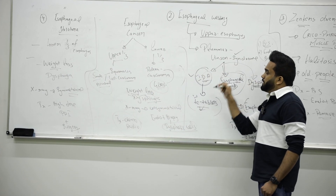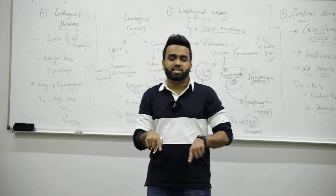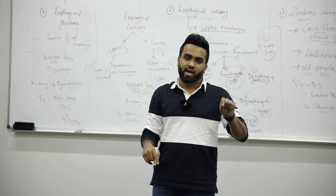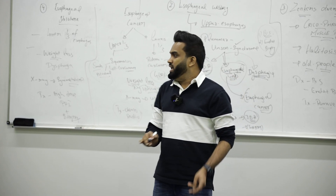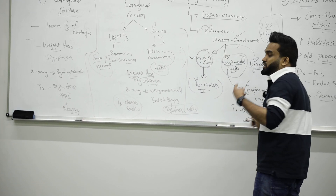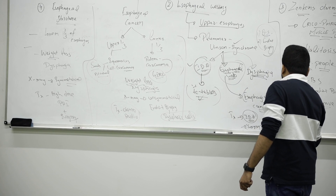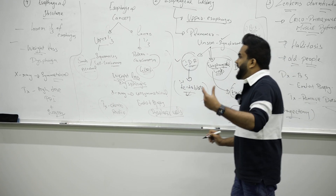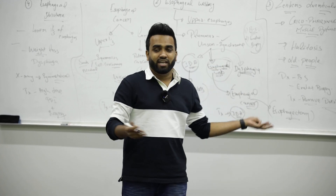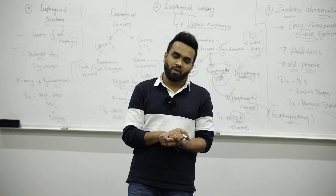So the main conditions are: Schatzki ring, Zenker's diverticulum, esophageal webbing, stricture, and cancer. In all these cases, they are mechanical in nature. The best first diagnosis is always endoscopy and biopsy. We treat accordingly — for cancer, we may remove part of the esophagus, called esophagectomy. The mechanical obstruction can be a tumor, foreign body, ring, diverticulum, stricture, or esophageal cancer. That's all about mechanical dysphagia of the esophagus.